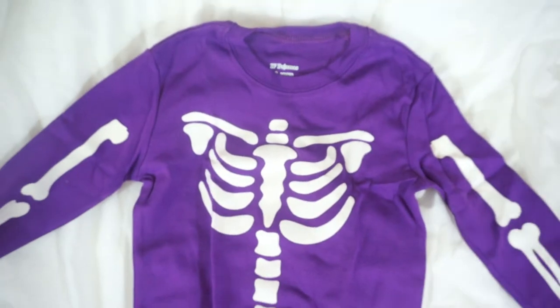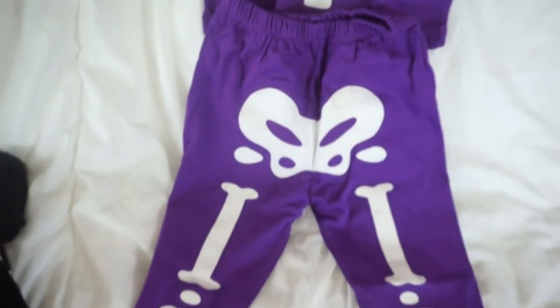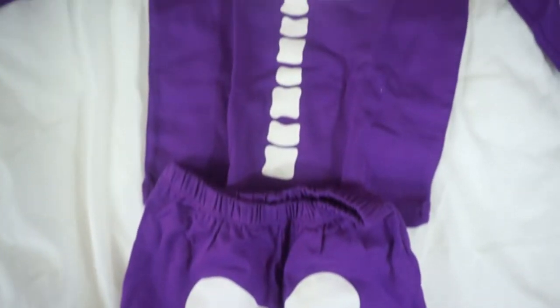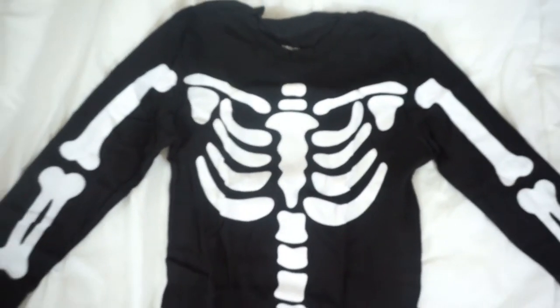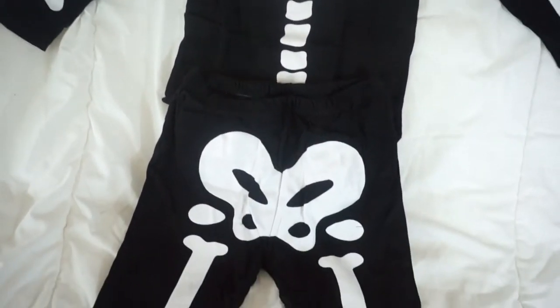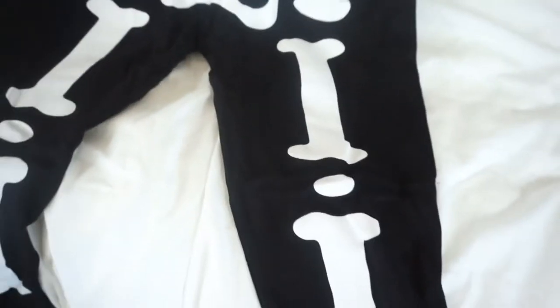I have two things that are for my son in this video, so I'm going to show you those first. Starting out with, I got my kids these matching skeleton PJs. I got these off of Amazon. They're from different brands — my daughter's is from IF Pajamas and my son's are from Dolphin and Fish — but they are literally the exact same PJs. Even the packaging is the same. They're glow-in-the-dark skeleton pajamas. I thought these would be super cute for Halloween.